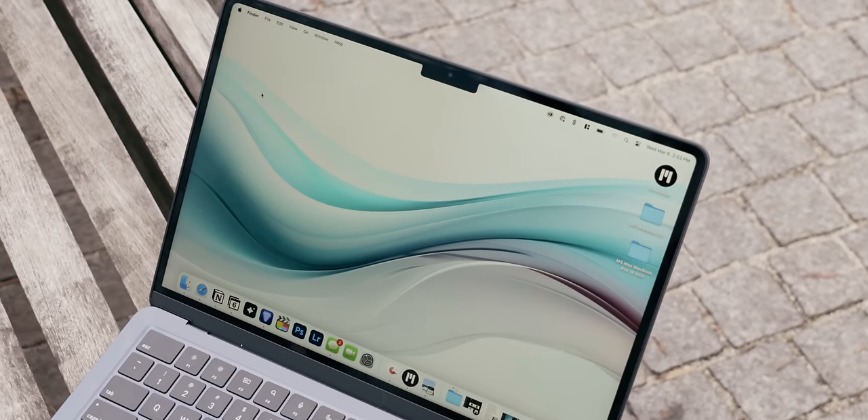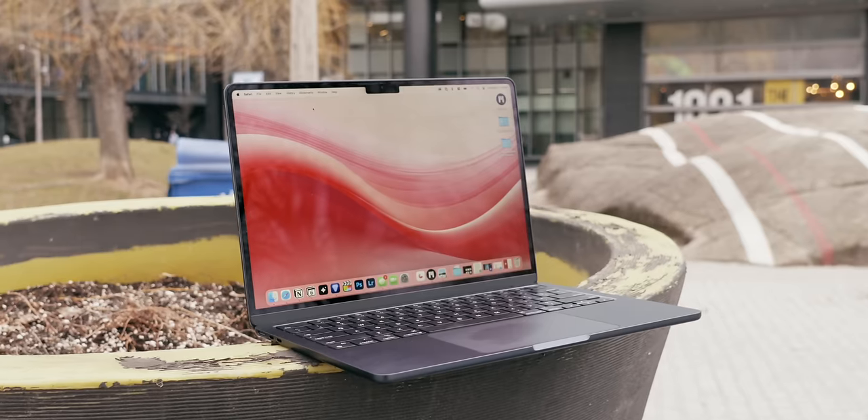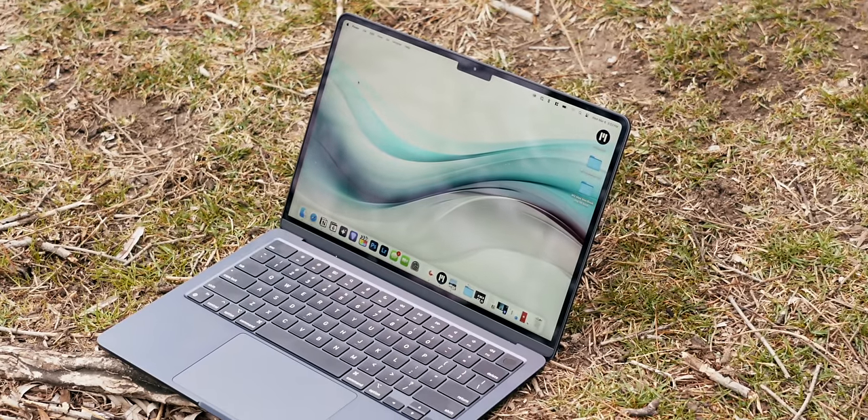Speaking to the folks who haven't bought a new Mac in a while, the display on this is really, really good. It's a Liquid Retina display that goes up to 500 nits of brightness, and it looks great. No one — and I mean none of you — are going to be disappointed with how crisp, sharp, and detailed things look on this computer.